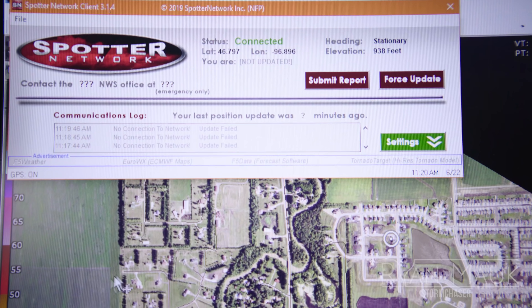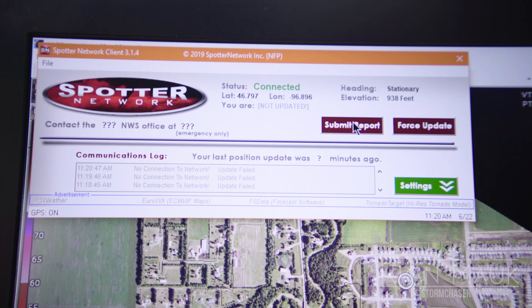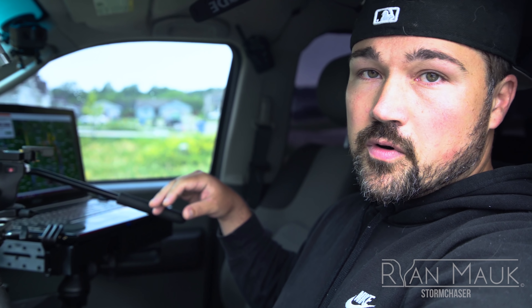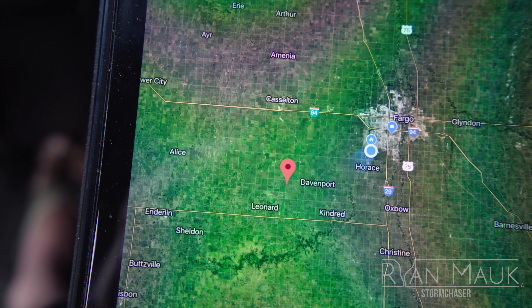Probably the most important part of this is the ability to report. Aside from calling 911, I have an app called Spotter Network integrated with my GPS. It allows me to submit a report so the National Weather Service can see what I'm seeing and where I'm seeing it. It also corresponds with my GPS dot out in the field, so it's a very quick and easy way to make reports without fumbling through phone numbers or dealing with dropped calls.